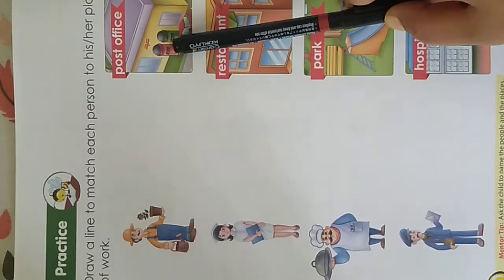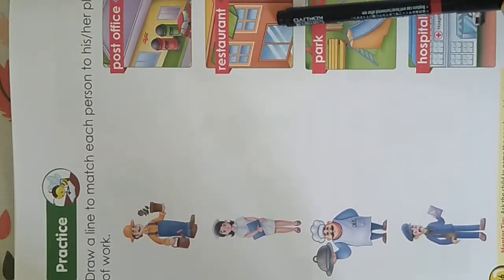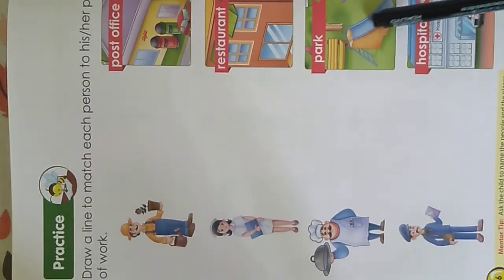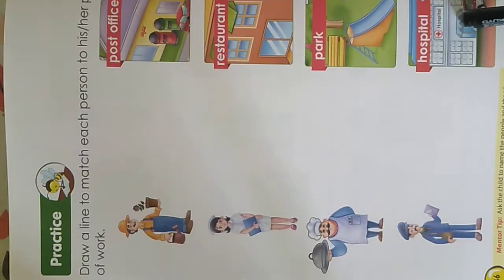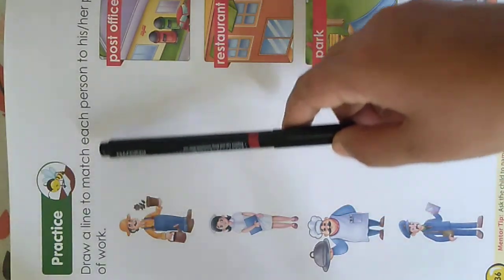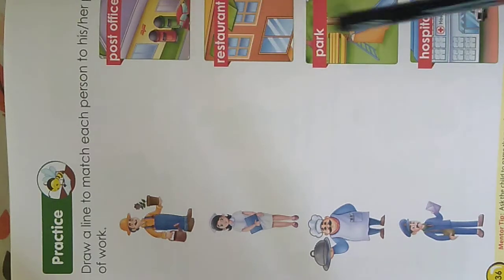Let me see if you remember which place is this. It's a post office. This is a restaurant where we all go and have our food. This is a park where you can go for a walk and children can play around, and this is the hospital — the place you go to get treated when you are sick. Now we have to draw a line and match each person to his place of work.